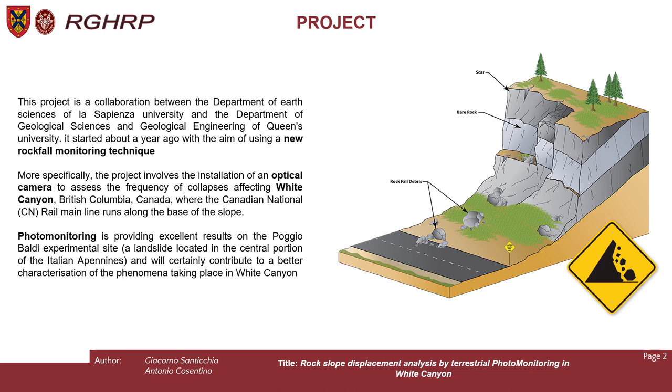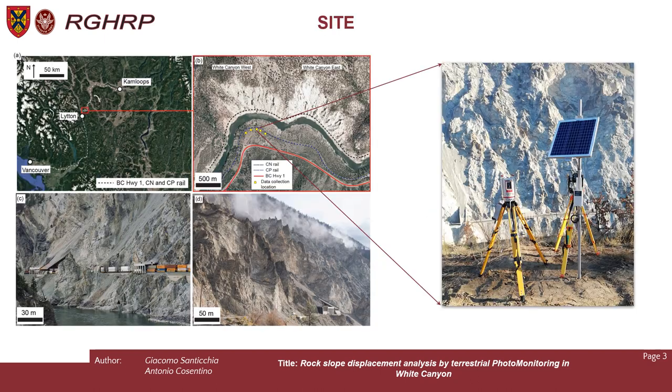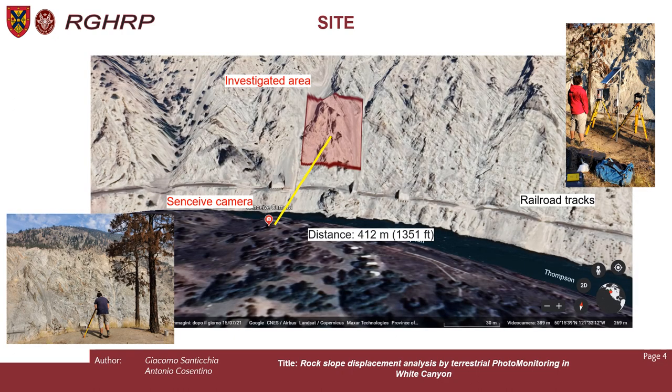Photomonitoring is providing excellent results on Poggio Baldi Experimental Site, a landslide located in the central portion of the Italian Apennines. The camera is installed next to one of the rail tracks near the Thompson River, facing the cliff. We installed it at a distance of more or less 400 meters, and the red area that you see is the investigated area right above the railroad.